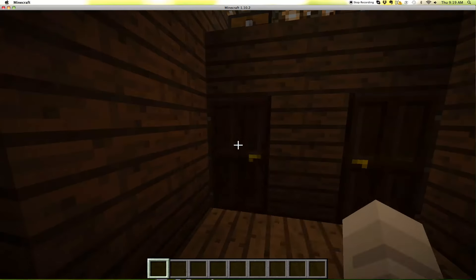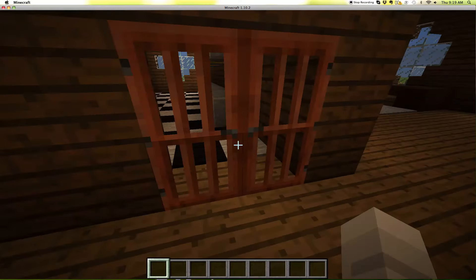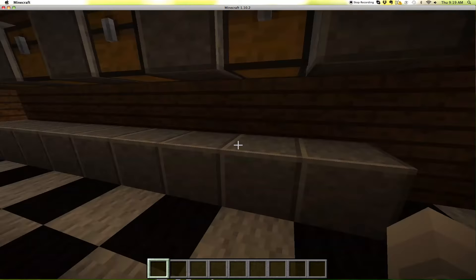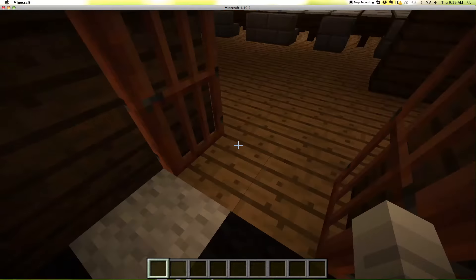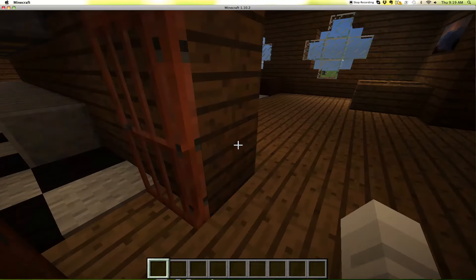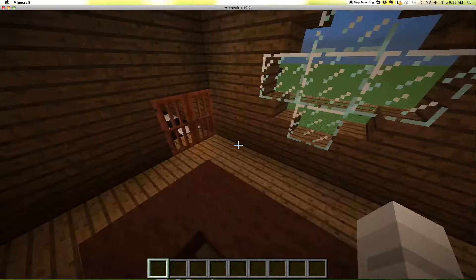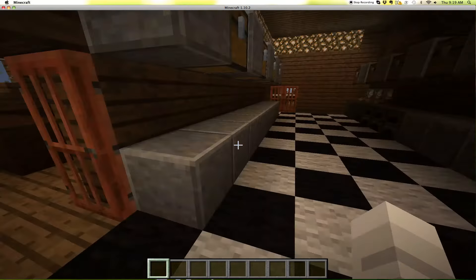And got some closets in there, and some stuff. And this is the kitchen — a giant kitchen. Kind of like a 1800s kitchen. Here's the other entrance to the kitchen over here.